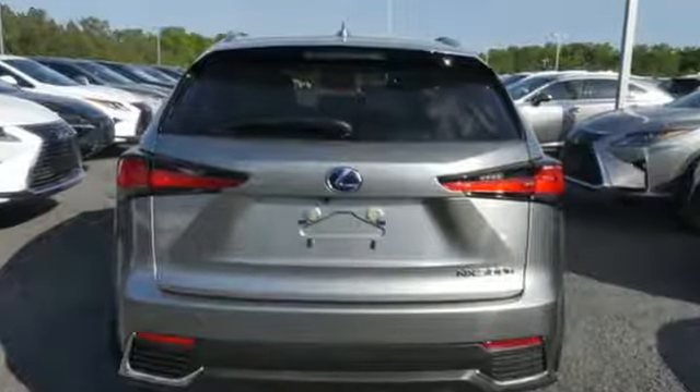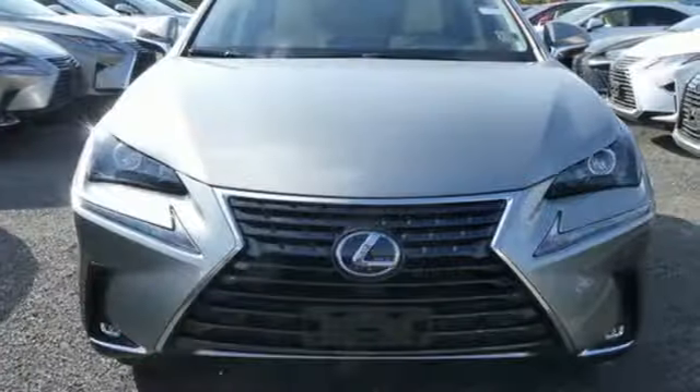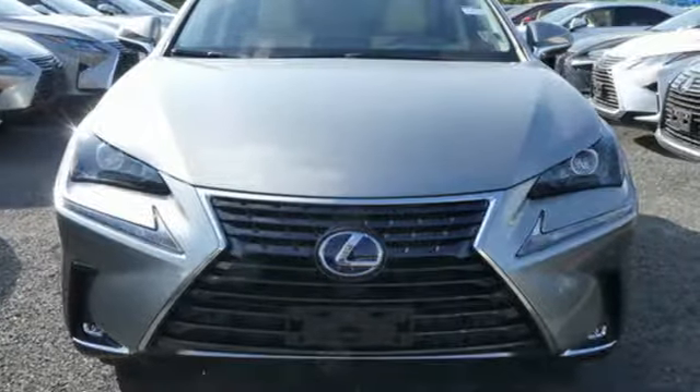Inspired design, relentless innovation, incredible performance — that is the DNA of a Lexus. There's even more to see in person, take it for a test drive today.